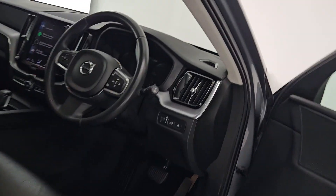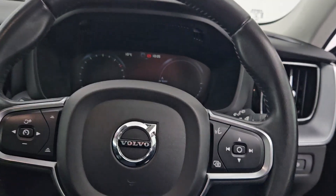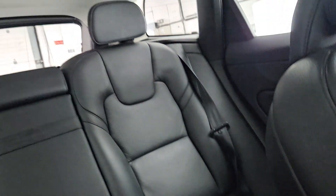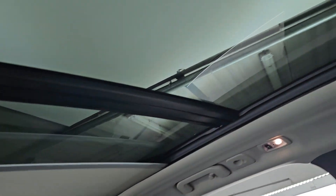Inside we have our leather steering wheel with cruise control and multimedia functions, a large touchscreen display, stunning black leather interior with a lighter roofline and a panoramic glass sunroof that's electrically operated as well.